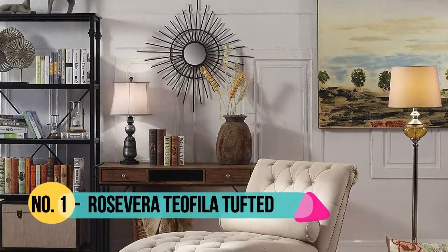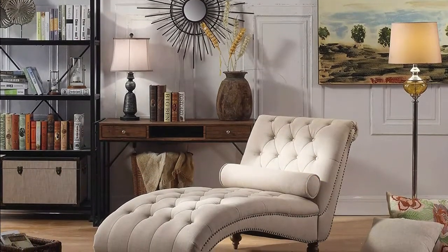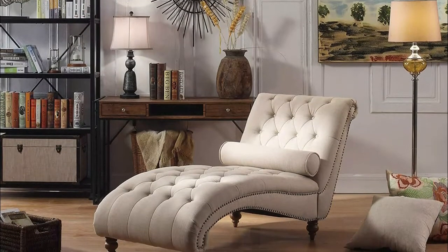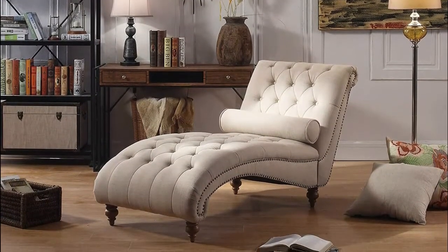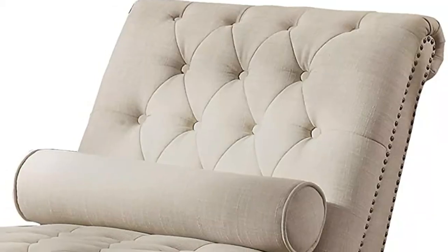Number 1: Rose Vera. Features attractive tufted button accents and high-density foam padding in the back and seat, offering superior quality and comfort. Stain-resistant polyester that works well in any room environment; simply spot clean the chaise lounge with a damp cloth.